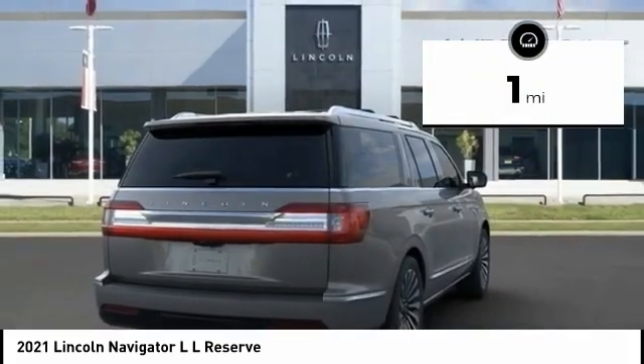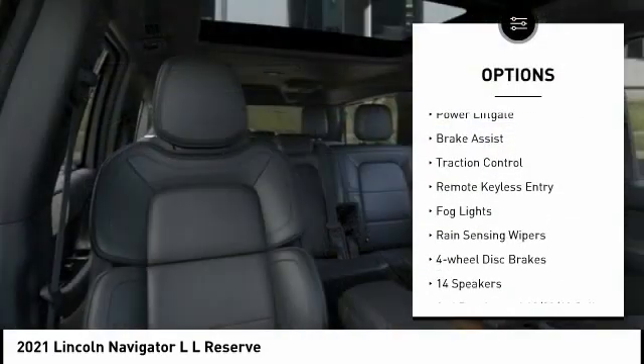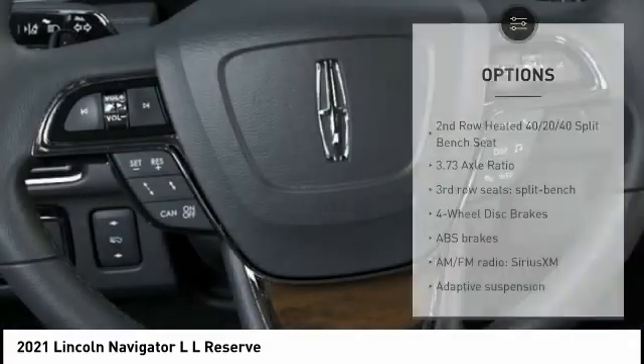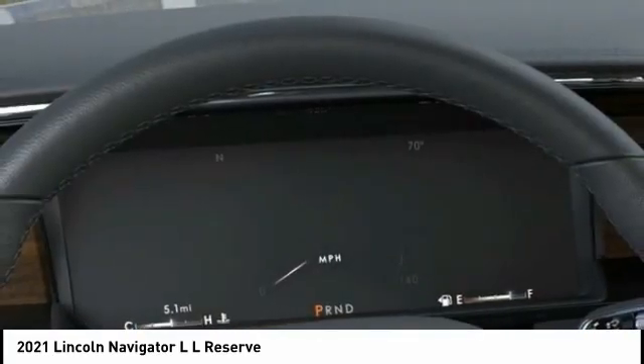Here are some of this vehicle's great options: Trailer Brake Controller, Electronic Stability Control, Alloy Wheels, Power Lift Gate, Brake Assist, Traction Control, Remote Keyless Entry, Bald Lights, Rain Sensing Wipers, and Four Wheel Disc Brakes.